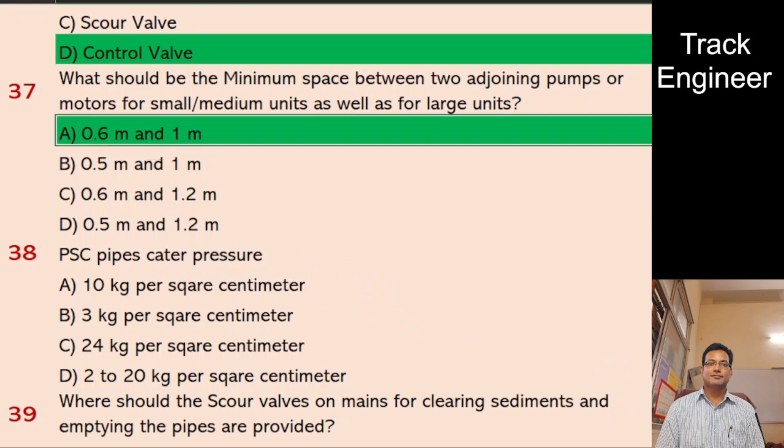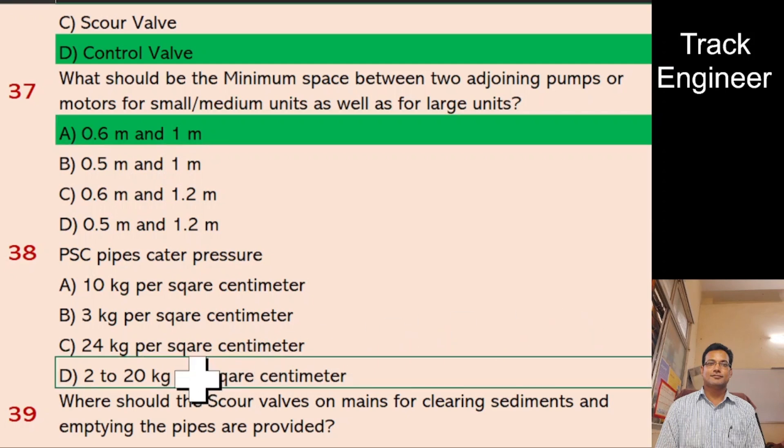Question 38: PSE pipe scatter pressure. A. 10 kg per sq. cm, B. 3 kg per sq. cm, C. 24 kg per sq. cm, D. 220 kg per sq. cm. And the right answer is 220 kg per sq. cm.